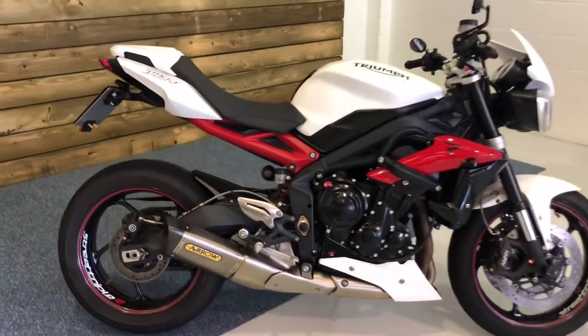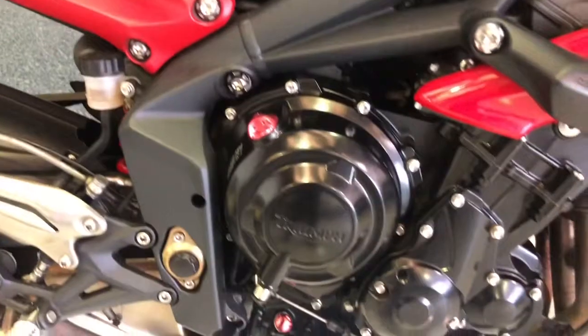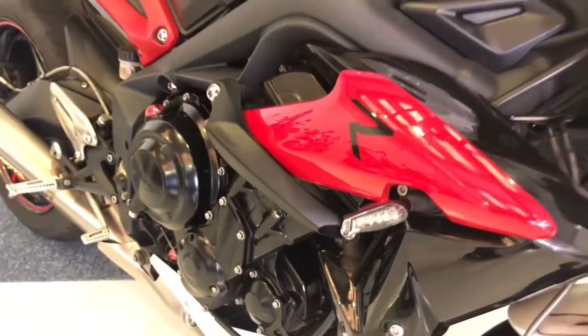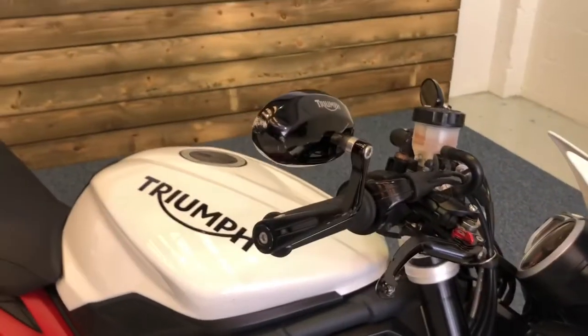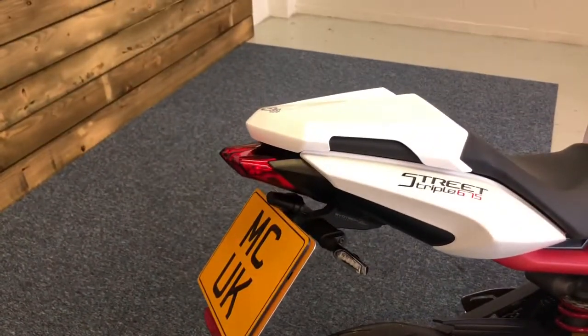As you can see, we've got the Arrow Exhaust, which is a genuine Triumph Arrow Exhaust. You've got some anodised engine bolts and bits and pieces. You've got the Triumph frame sliders, LED indicators, the fly screen, the alloy levers, the bar ends, and fork sliders.